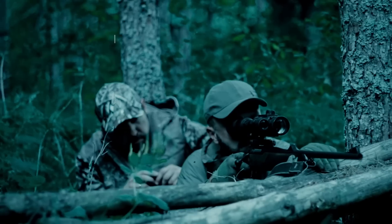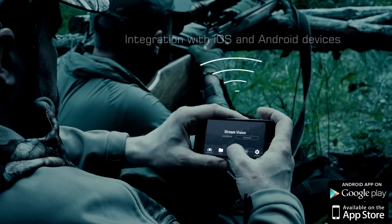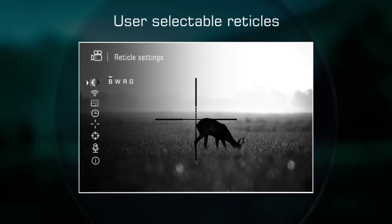A perfect possibility for hunting together with friends. One can observe the image and control the rifle scope remotely with the help of a smartphone. User selectable reticles provide additional individual comfort.